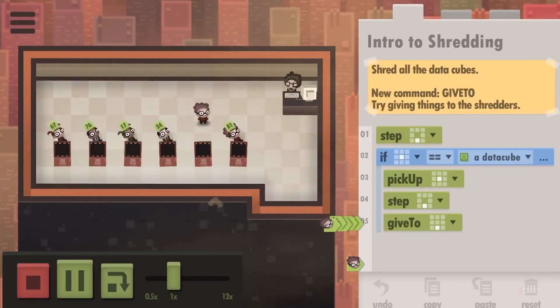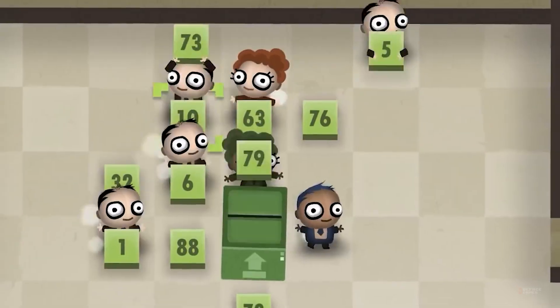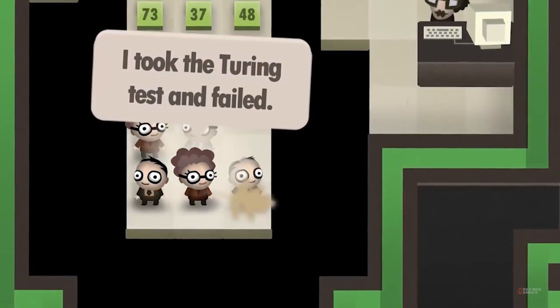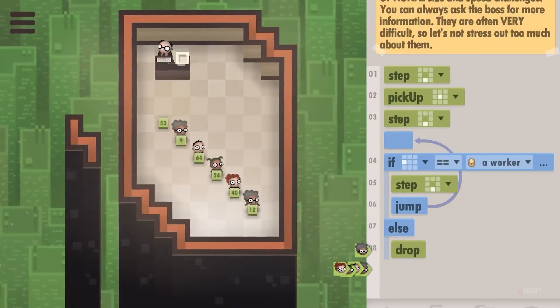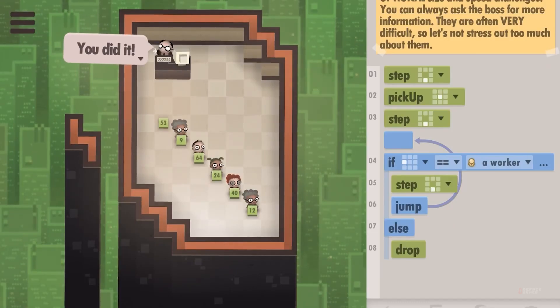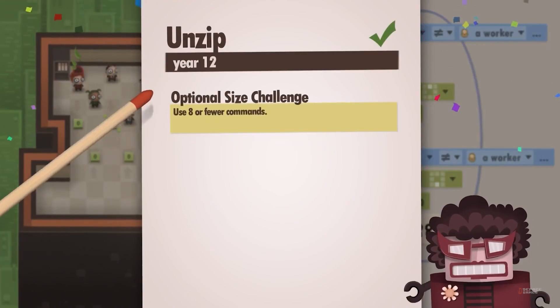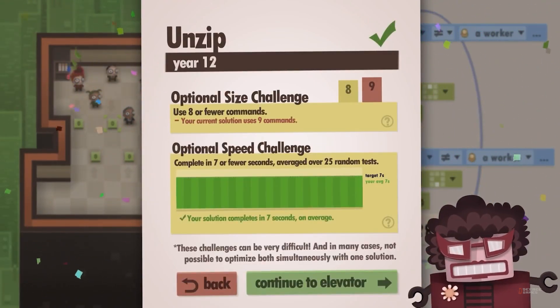It's a step up in complexity, introducing more sophisticated programming concepts through a unique, narrative-driven experience. What struck us most was the ingenious way it makes you think about optimization and efficiency in code. The puzzles can get pretty tricky, but that aha moment when everything clicks and your code runs perfectly is pure bliss. Plus, the humor sprinkled throughout makes every session entertaining.